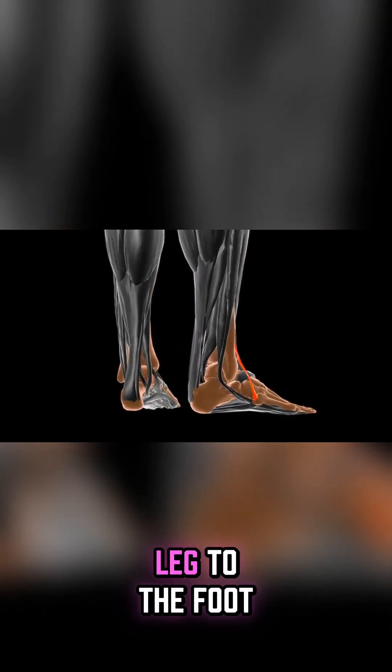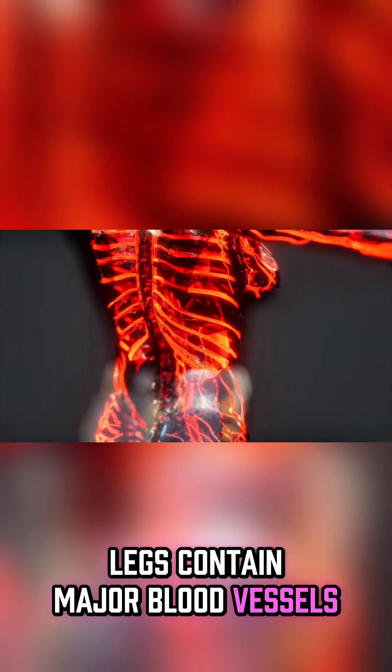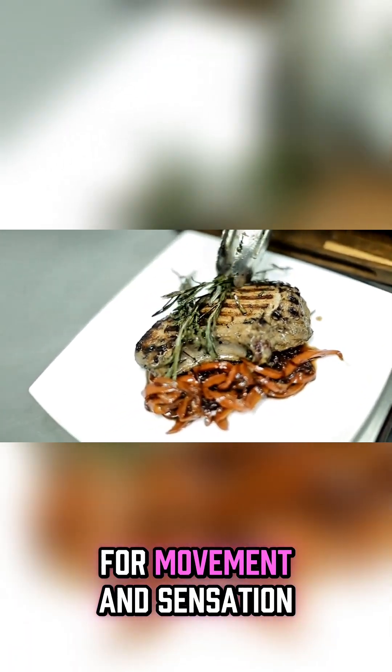The ankle joint connects the leg to the foot, providing flexibility and balance. Legs contain major blood vessels that carry blood to and from the heart. Nerves in the legs send signals to the brain for movement and sensation.